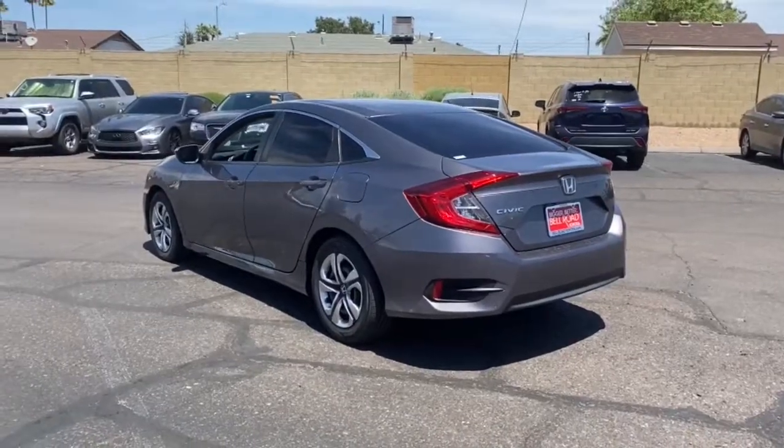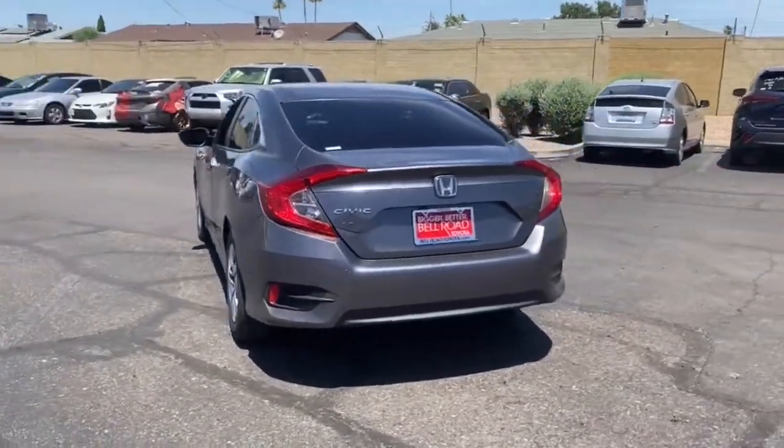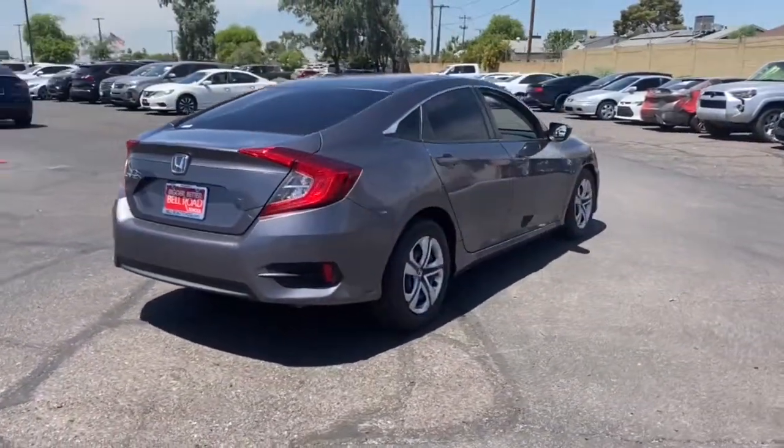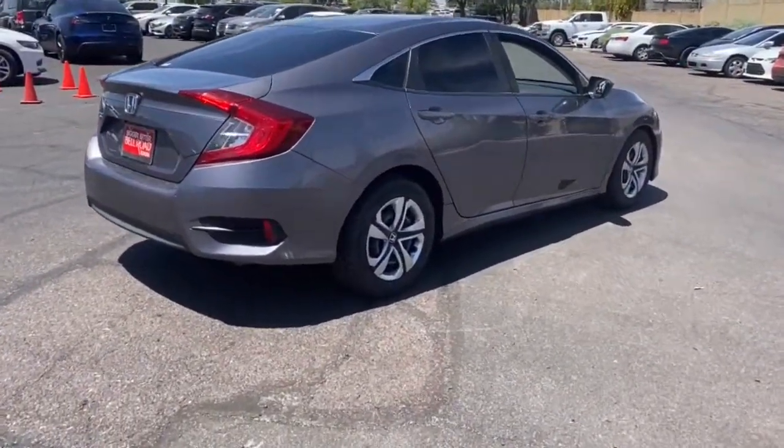You'll fall in love with the Civic Sedan, the practical compact that delivers smooth, responsive, powerful performance, advanced safety technology, refined looks, and industry-leading efficiency.